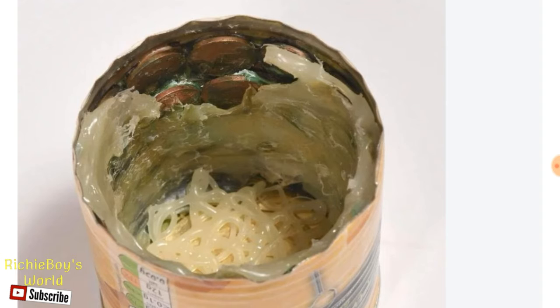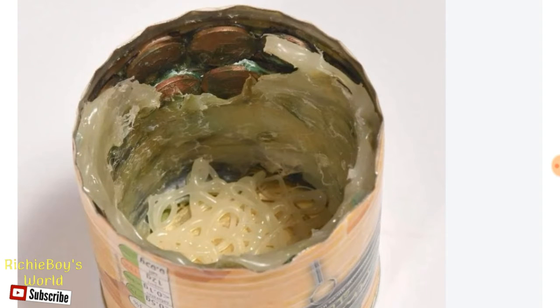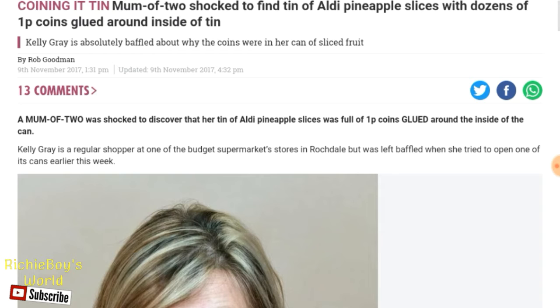So, where does Aldi get their pineapples from? That's one thing that bothers me — they couldn't just say coins, it had to be — I think they said 1P coin. I'll highlight it here.